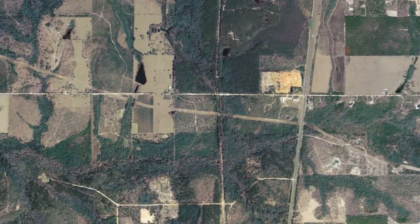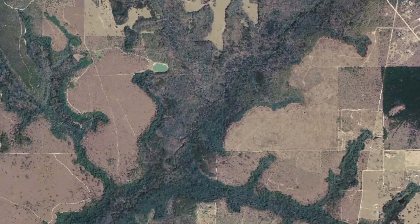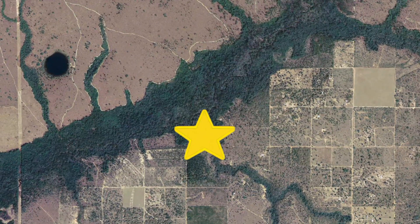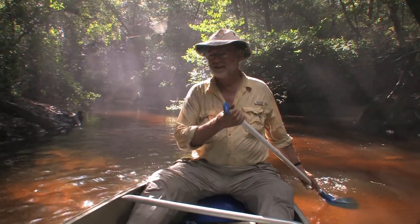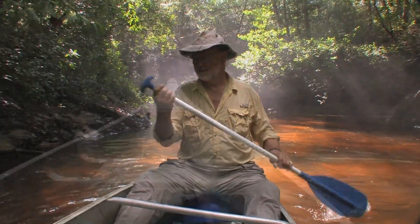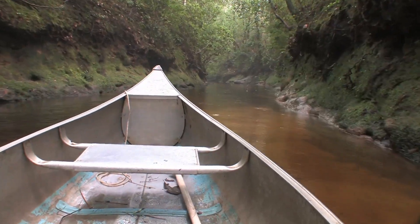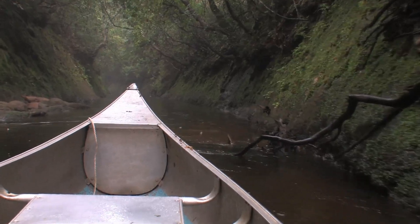From the headwaters, it's a short canoe ride to the creek's dramatic canyons of clay. When the water is low, you can paddle through this section of the creek called the chutes. Here we can view ancient clay revealing the foundation of a surficial aquifer.